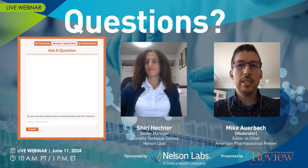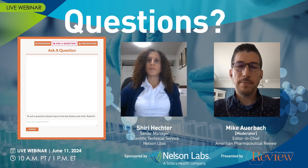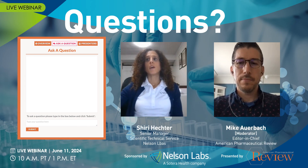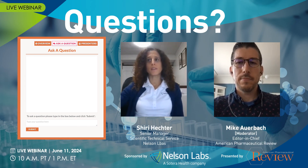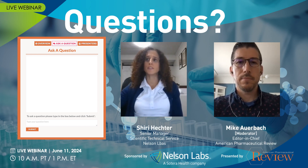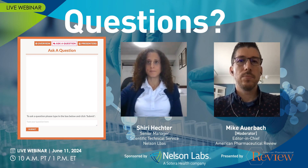Our first question is: can other analytical methods be used for determination of DEG and EG? So any analytical method can be used — any alternative method — as long as it's proven to be accurately quantifying the limit of diethylene glycol and ethylene glycol and validated for other characteristics like specificity and precision. So the answer in short is yes, but it should qualify as an alternative validated method.